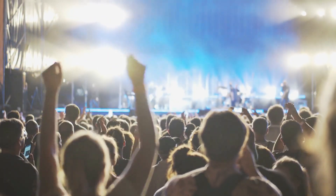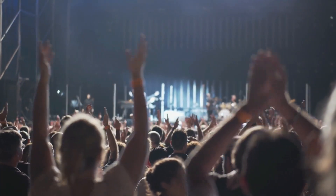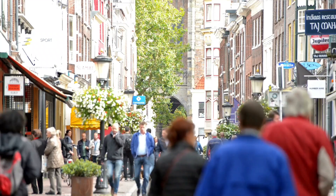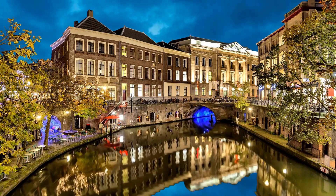Utrecht is also known for its lively music and art scene, with numerous festivals and events happening throughout the year. With its lively atmosphere and abundance of things to see and do, Utrecht is a city that will leave you with unforgettable memories of your visit to the Netherlands.